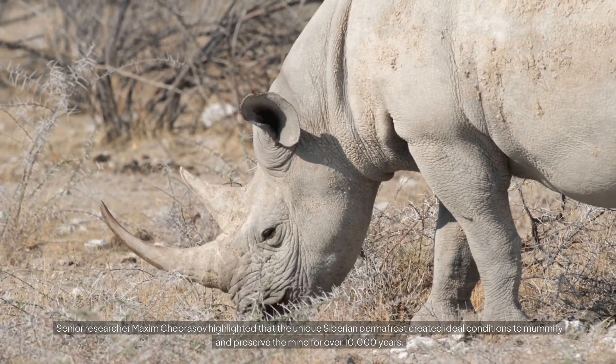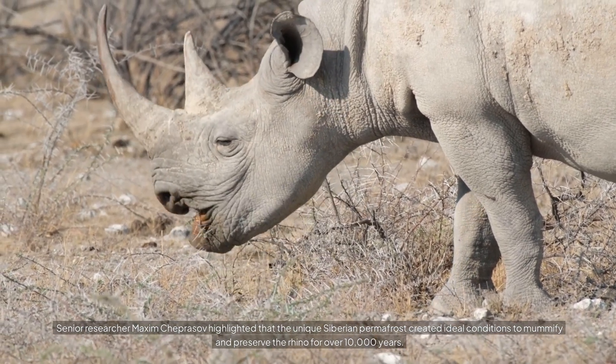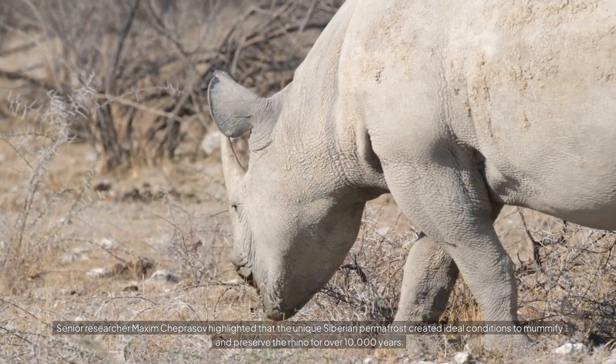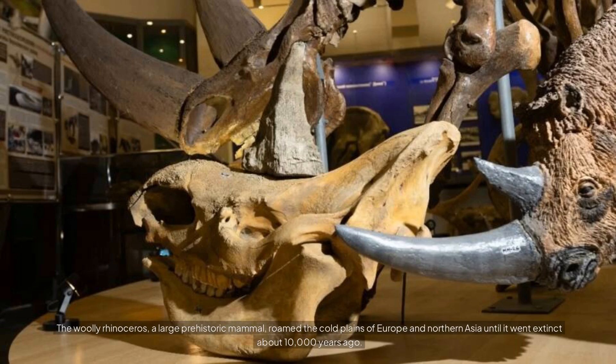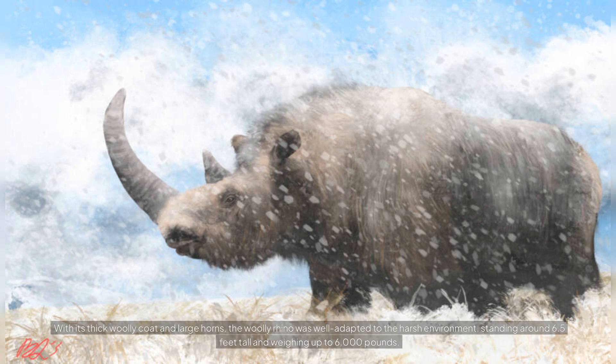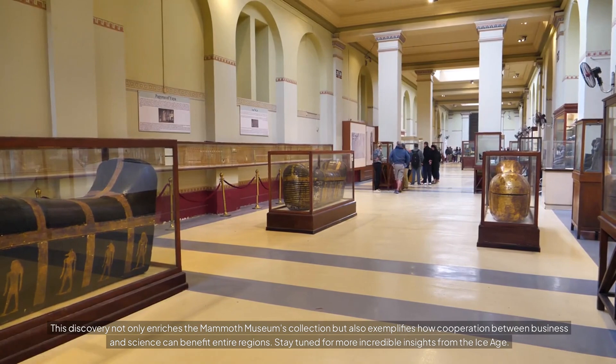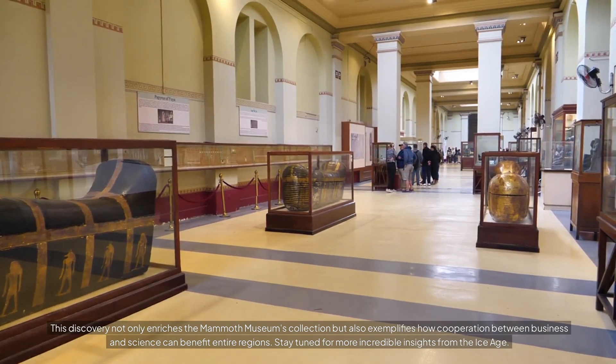Senior researcher Maxim Cheprasov highlighted that the unique Siberian permafrost created ideal conditions to mummify and preserve the rhino for over 10,000 years. The woolly rhinoceros, a large prehistoric mammal, roamed the cold plains of Europe and Northern Asia until it went extinct about 10,000 years ago. With its thick woolly coat and large horns, the woolly rhino was well adapted to the harsh environment, standing around 6.5 feet tall and weighing up to 6,000 pounds. This discovery not only enriches the Mammoth Museum's collection, but also exemplifies how cooperation between business and science can benefit entire regions.